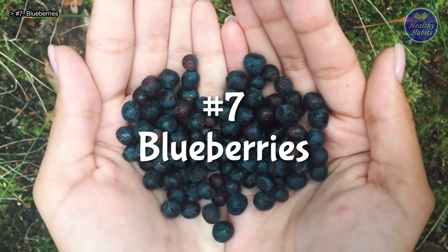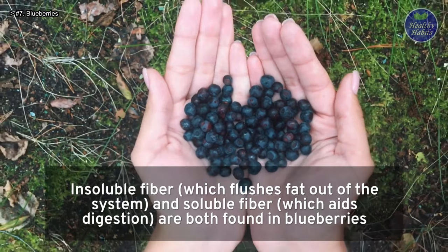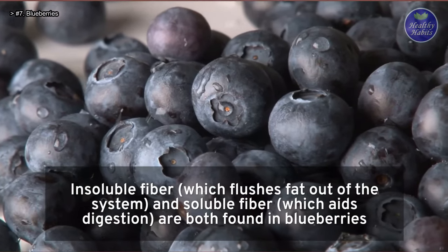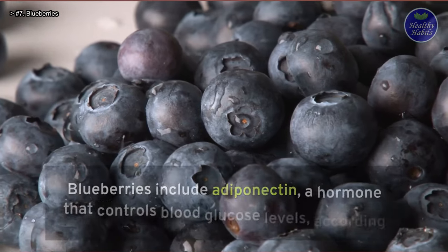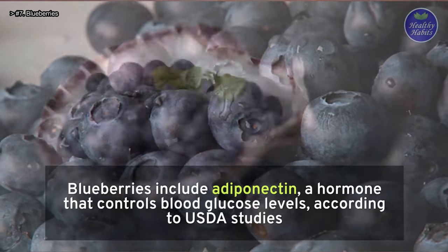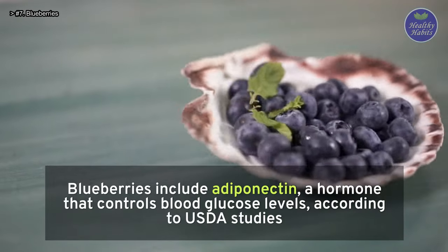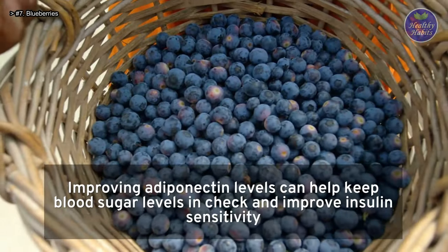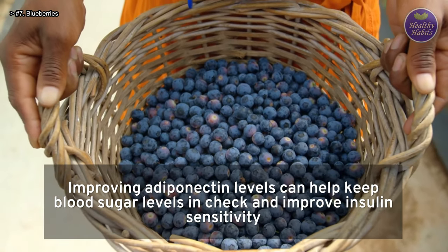Number 7: Blueberries. Insoluble fiber, which flushes fat out of the system, and soluble fiber, which aids digestion, are both found in blueberries. Blueberries include adiponectin, a hormone that controls blood glucose levels, according to USDA studies. Improving adiponectin levels can help keep blood sugar levels in check and improve insulin sensitivity.